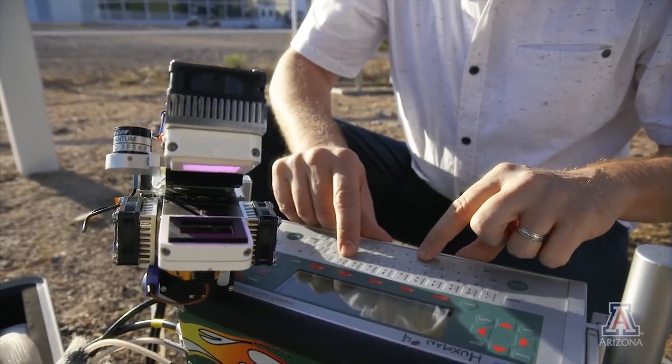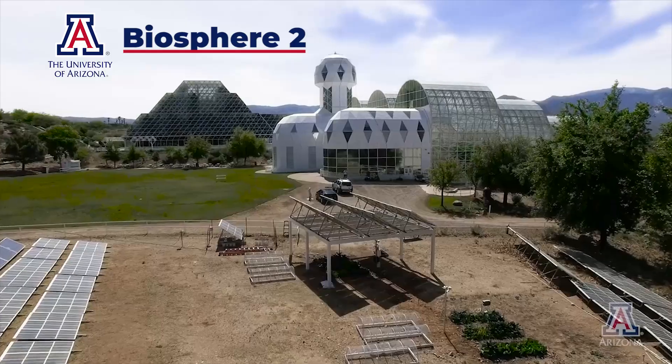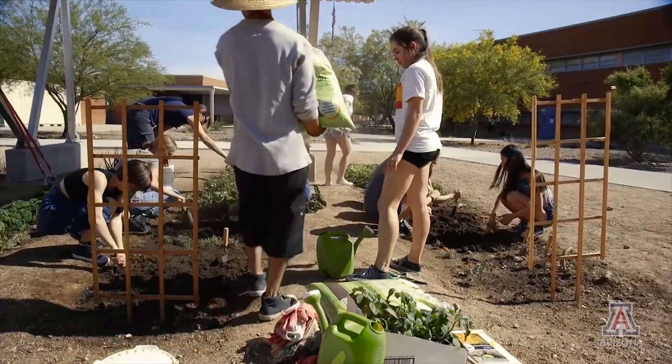A team in Arizona, under the leadership of Greg Baron-Gafford, has already conducted agrivoltaics research for about a decade in a facility called Biosphere 2. We've been looking at this question of whether you can co-locate food crops and solar panels for about a decade now, but we felt kind of isolated because we were just looking in our one little corner of the country.